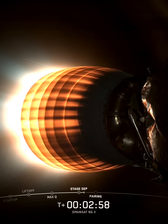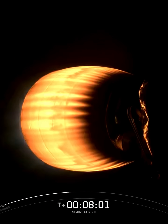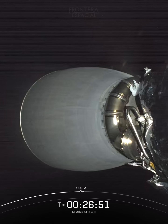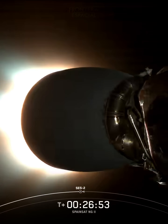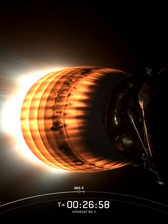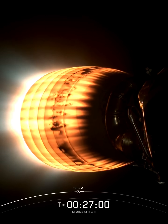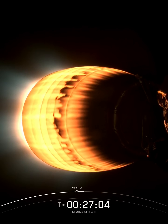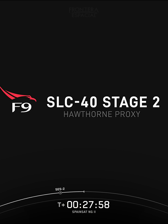MVAC startup. MVAC shutdown. MVAC startup. And as you just heard, our Merlin engineering team has confirmed that we have power on the second stage engine. This burn will last approximately 67 seconds, typical for a geostationary transfer mission. MVAC shutdown.